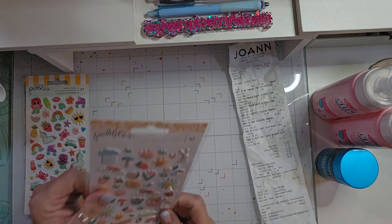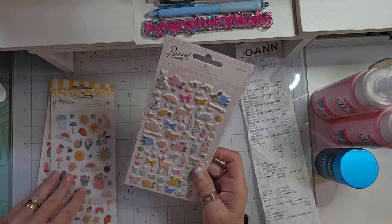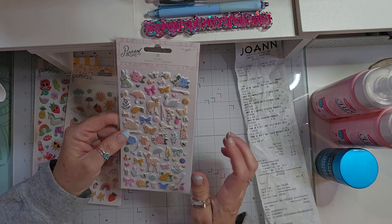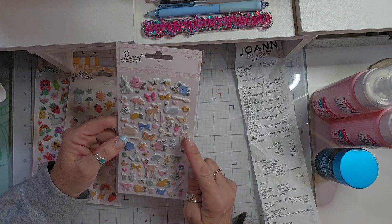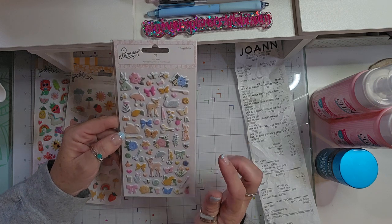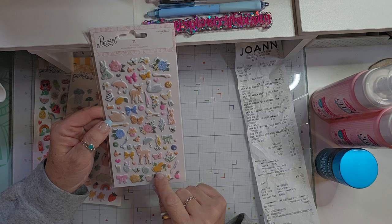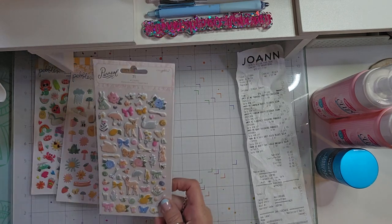And again these were $2.99 and I paid $1.79. And then I've been trying to get some of the Parasol collection and so far I'm doing pretty good. I found these Puffy Stickers from the Maggie Holmes Parasol Collection. Of course they have the sewing theme, the bees, and the lemons. Super cute — love those.